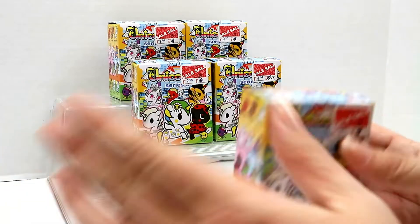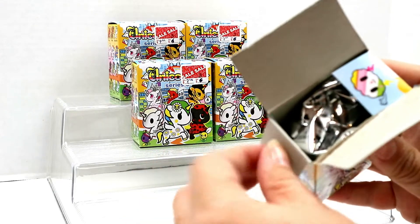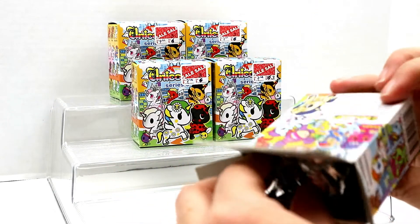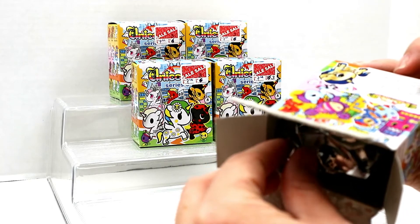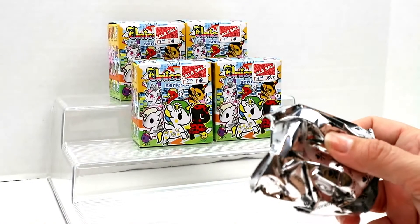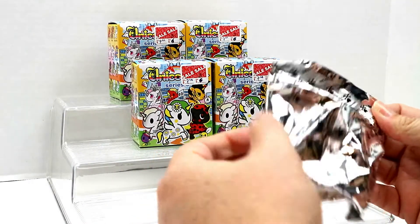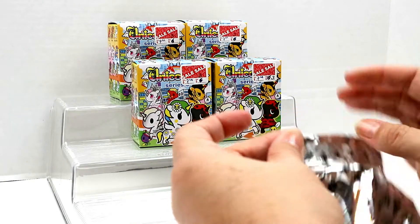We're gonna get started on what I got. These are by Tokidoki — I love Tokidoki, but everything's so expensive in the Tokidoki brand. I love the boxes and just everything about Tokidoki. Is there a tear tab? Yes!